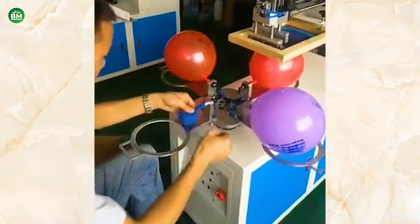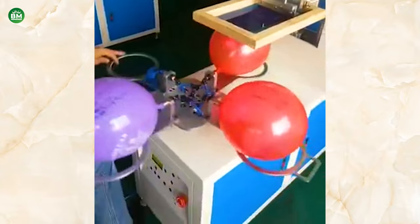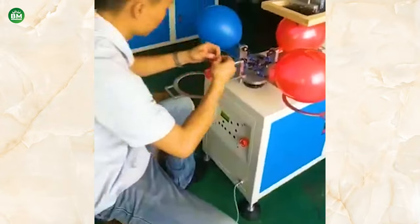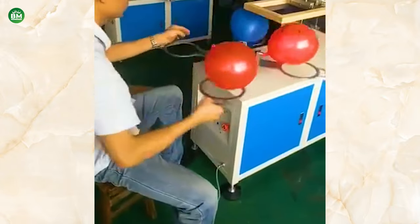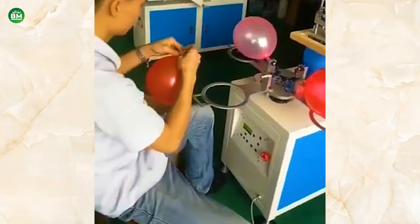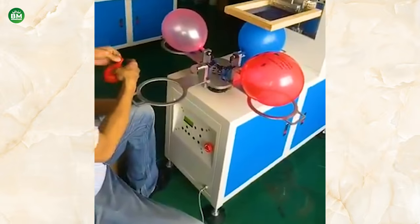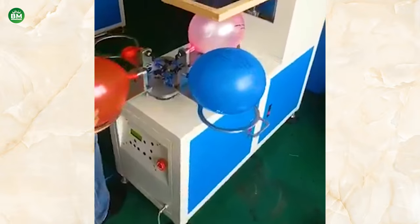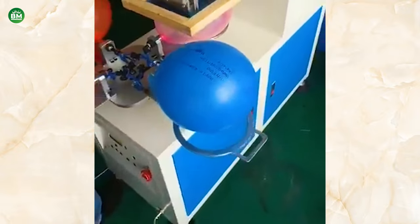Investing in a balloon printing machine can open up a range of opportunities. It allows businesses to offer bespoke products that can command higher prices due to their personalized nature. The key to success in this business is to maintain high-quality prints and a diverse range of balloon materials and colors. The balloon printing machine business is a creative and profitable venture within the party supplies market.